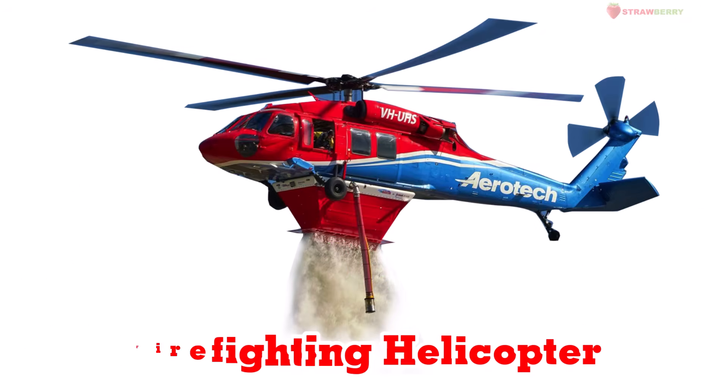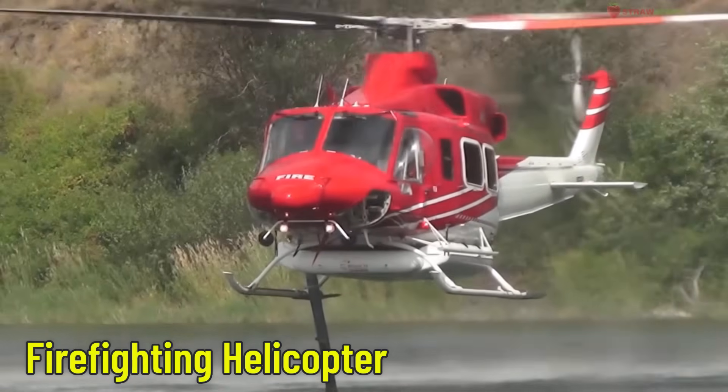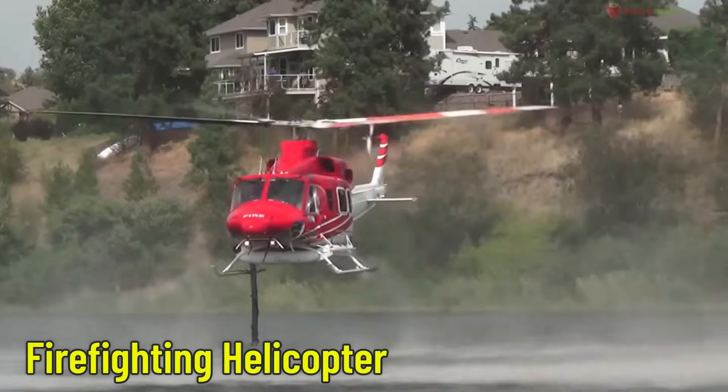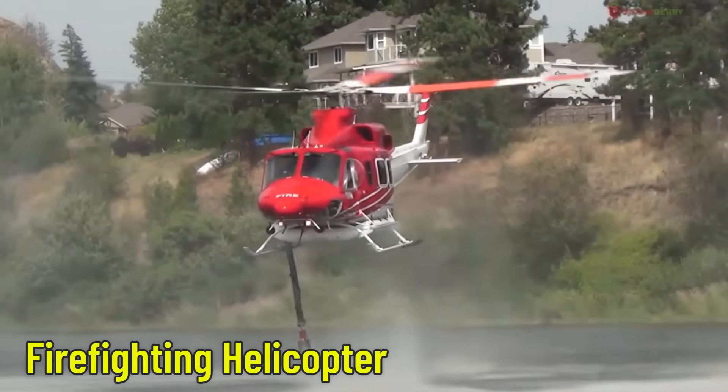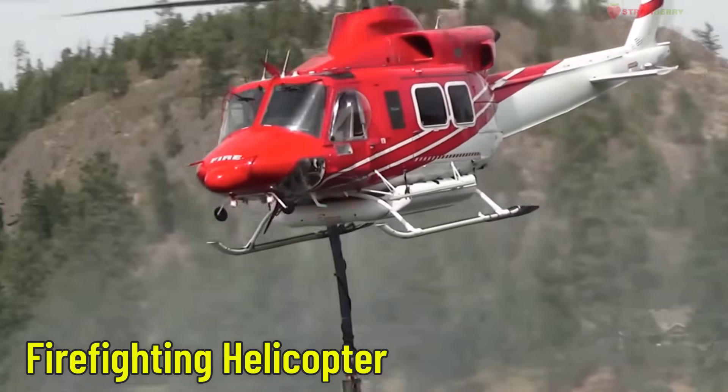Firefighting Helicopter — a helicopter for fire rescue. It scoops water from lakes or rivers and drops it on forest fires. It's very useful in places where planes can't fly low.